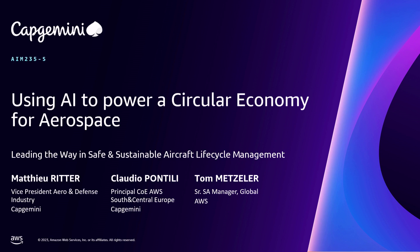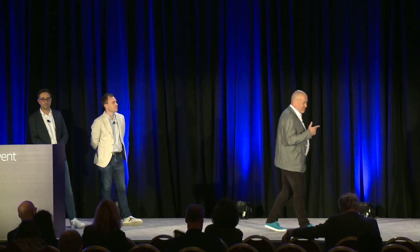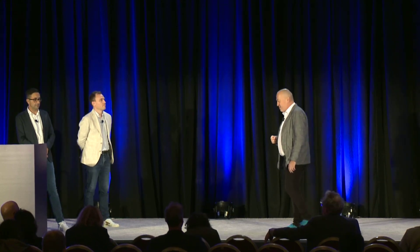Good afternoon on day four of day one at re:Invent. This afternoon seems to be having a toll on the audience. I wanted to start with a question: who has been at Werner's keynote this morning? One takeaway I took from that keynote, apart from architecting frugally and sustainably, is a phrase that said the worst phrase in English is: 'we have always done it that way.'